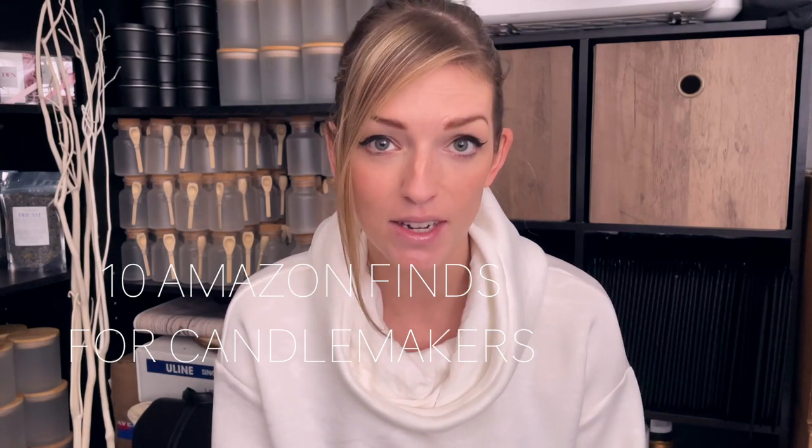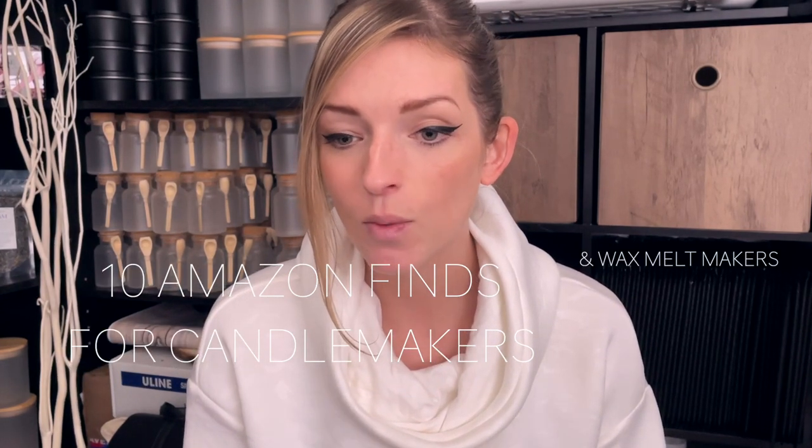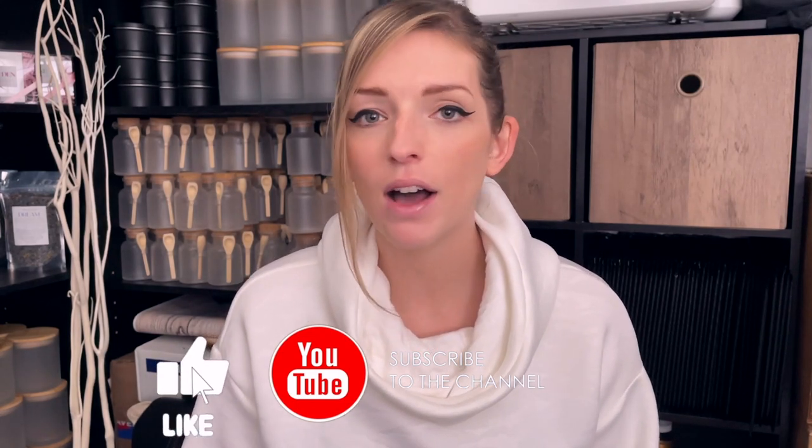Hello everyone, my name is Sarah — I go by G Sarah on Instagram — and today we're going to be talking about the top 10 Amazon must-haves for candle makers and wax melt makers. In case you're new to this channel, this is a safe place for mindful motivation and a personal blog documenting my business, Eclipse Botanica. I started Eclipse Botanica back in March, and in almost a year of testing and making candles there are some things I found on Amazon that have been absolute lifesavers.